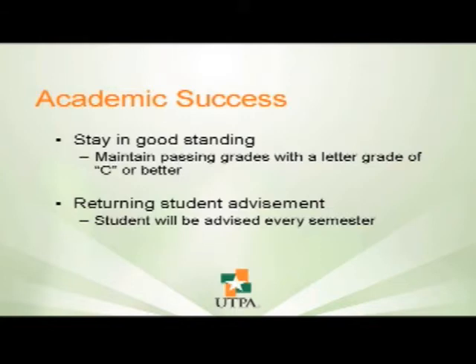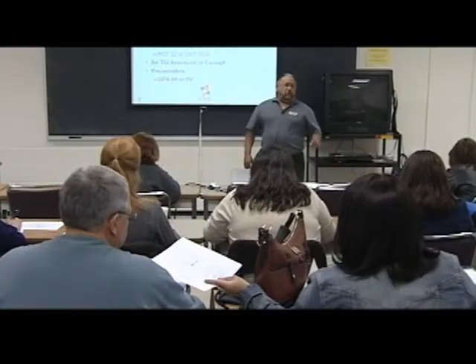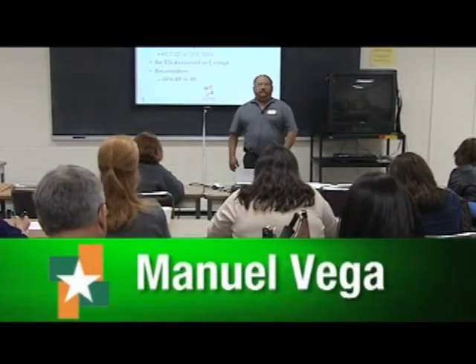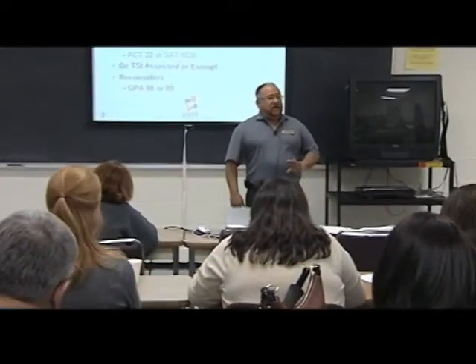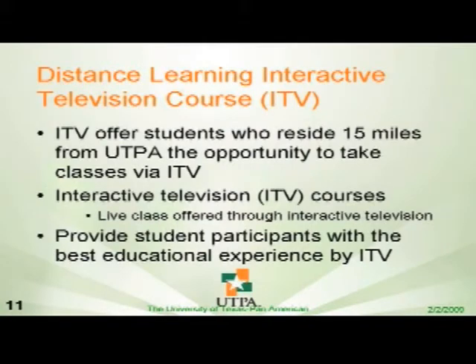Mr. Vega will talk about summer housing and distance learning. I'm in charge of the distance learning program and summer housing scholarship program. Under the distance learning program, the requirement is that your school is at least 15 miles out. All the requirements for acceptance to the concurrent enrollment program must be met before a student participates in distance learning. Distance learning is similar to what we're going through right now — I'm the instructor giving a lecture in the classroom, being video recorded live and streamed to the different high schools in the valley that are participating in our program.